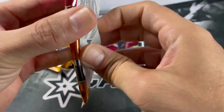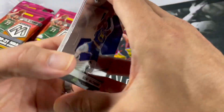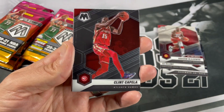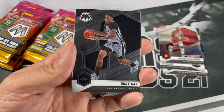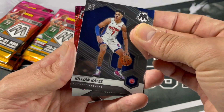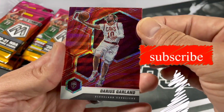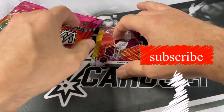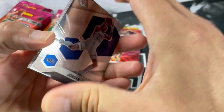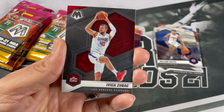It'd be nice to get a gold in every single pack — we're well on our way to doing so. We got Kent Bazemore, Clint Capella, Rudy Gay, and a rookie of Killian Hayes. All right, so now we got a red wave of Darius Garland — nice, for that Cleveland Cavs PC. Jordan Clarkson, Avika Zubak.